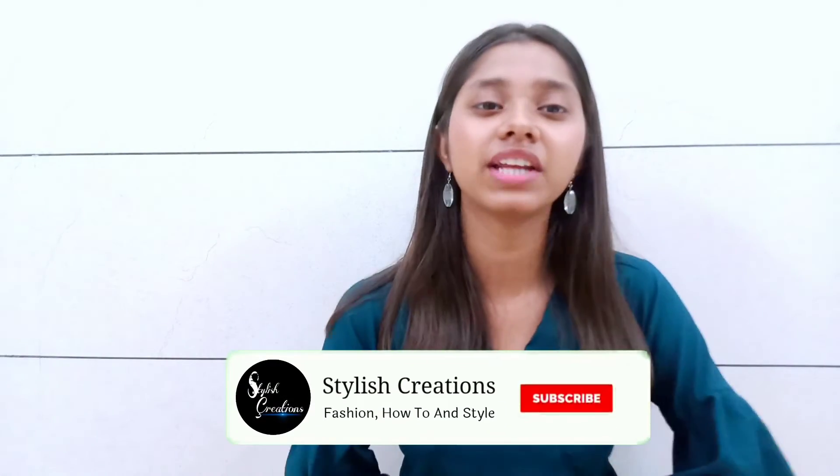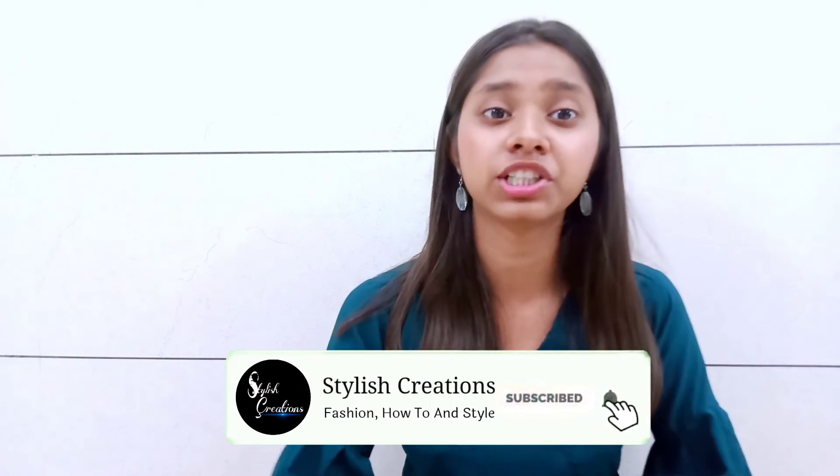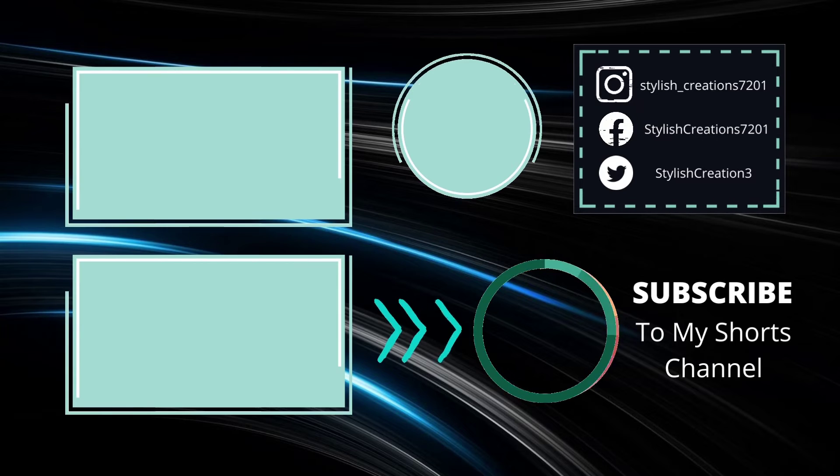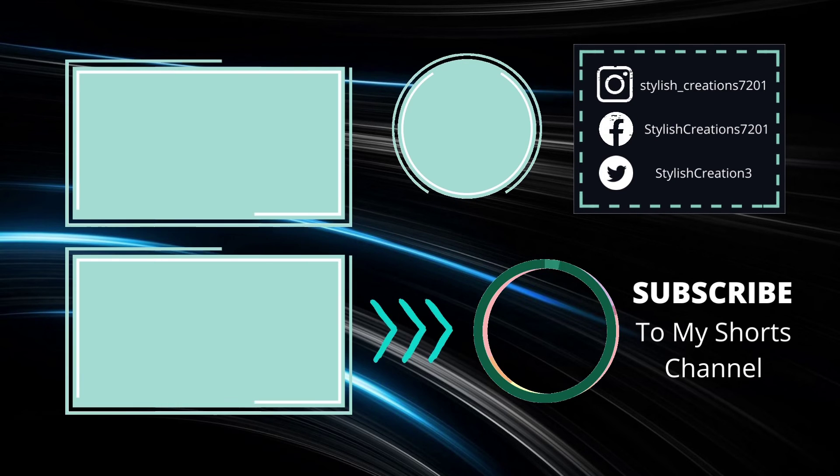If you want to watch more reviews like this, please subscribe to our channel. Click the top box to watch more videos, and click the bottom box to watch related videos. If you liked this video, please like it. Bye bye!